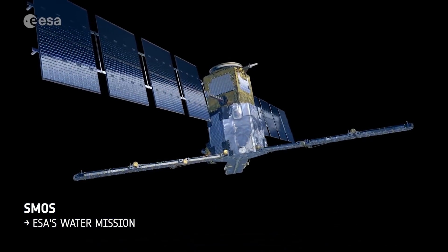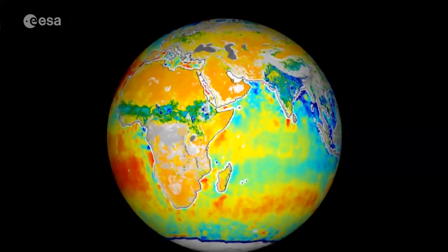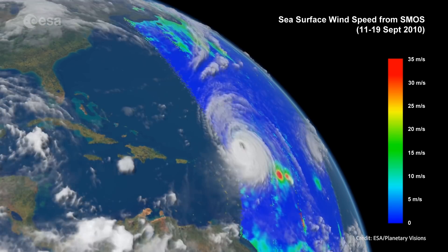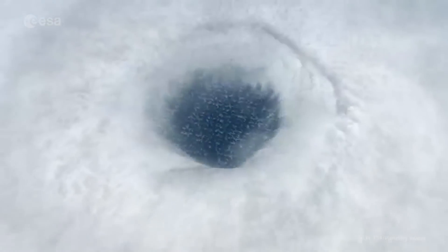SMOS delivers information on soil moisture and ocean salinity to improve our understanding of Earth's water cycle. Going beyond its original objectives, it can estimate the wind speeds at the sea surface under hurricanes.